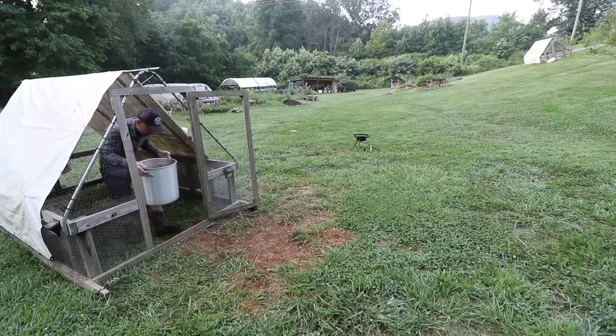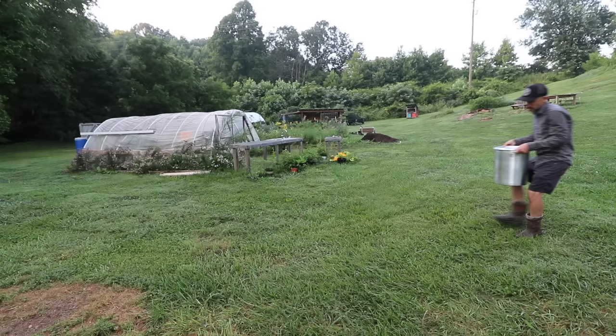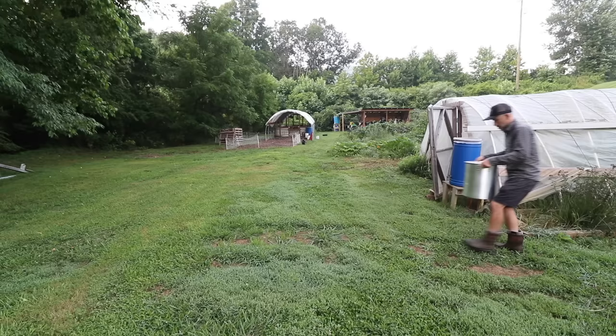We just butchered 44 chickens yesterday, so what do we do with all the chicken guts? You could throw them away in the trash can, but I would not recommend that because it gets stinky and gets a lot of flies. Another thing you could do is compost them — make sure you cover it with wood chips. You could also burn them, make a big bonfire and just throw the guts in there.